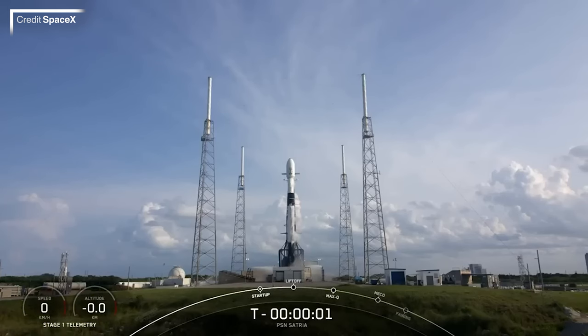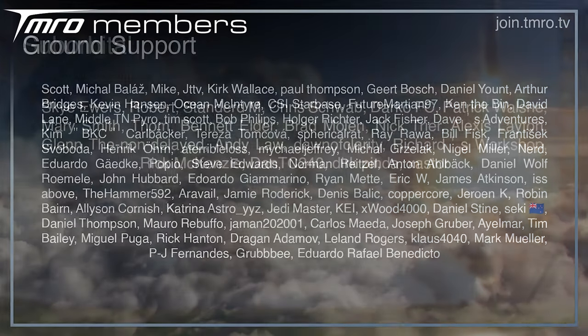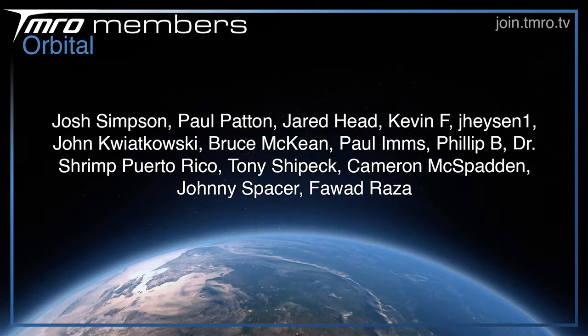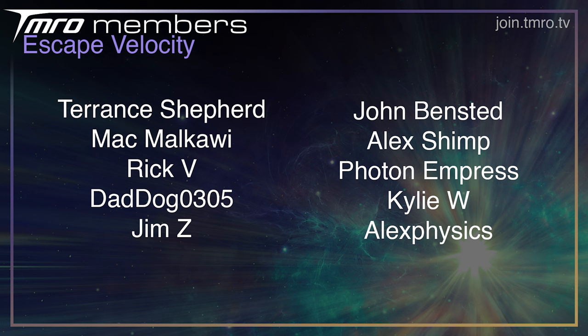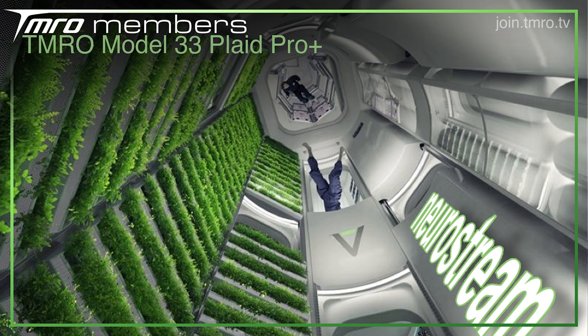We've had an incredible recovery record set this week, but first, thank you to the Citizens of Tomorrow for your continued support over the weeks and months, even when there's been a dip in shows. Every month the Ground Support, Sub Orbital, Orbital, Escape Velocity, and Plaid Pro Plus citizens get access to a myriad of perks — such as seeing space news scripts as they're being written, access to member-only live hangouts, seeing us organise the shows in the Escape Velocity Discord channel, and much more. To join, head to join.tmro.tv or hit the join button below.